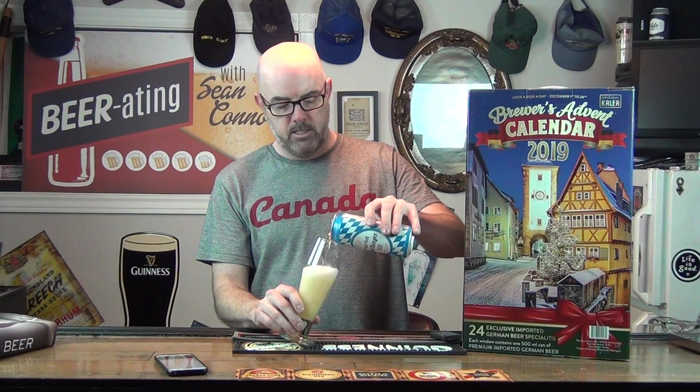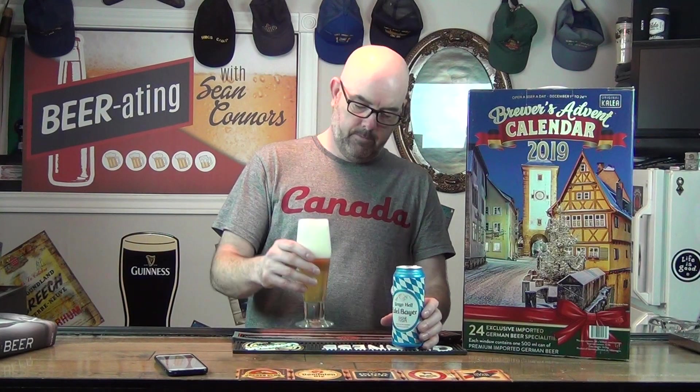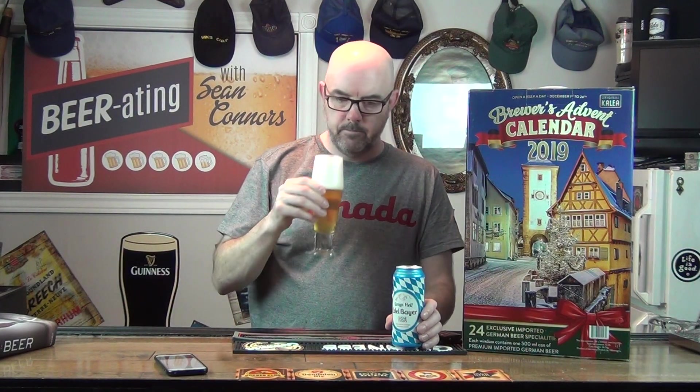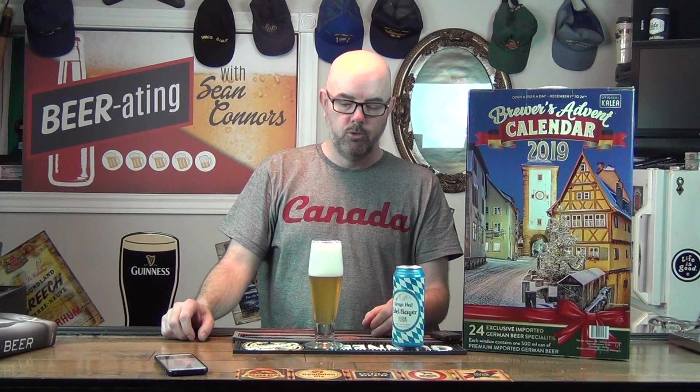I normally like lighter beers — my Pilsners, stuff like that — so chances are I'm going to enjoy it. Probably not pouring it the best, not paying attention, and now I'm going to have a whole lot of head. Normally when you're pouring a beer, you want it at a 45 degree angle; when you get about half full, you want to upright it. If you're not paying attention, this is pretty well what happens — a whole bunch of head. I'll let that settle for a little second. Not a lot of aroma — it's definitely your typical lager aroma, pretty similar to North American macro breweries: your Labatt's, your Coors, your Millers. Nothing out of the ordinary there.